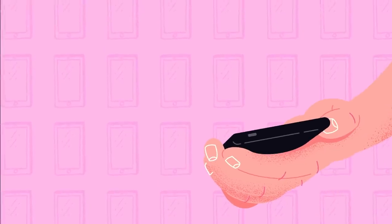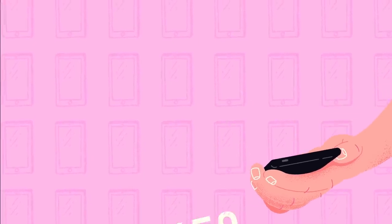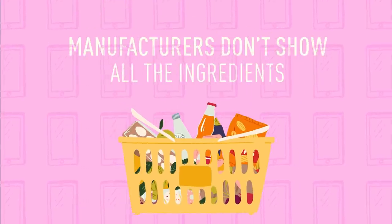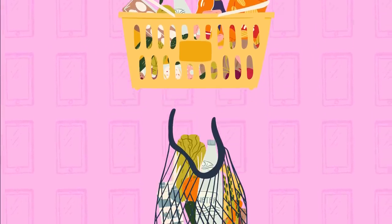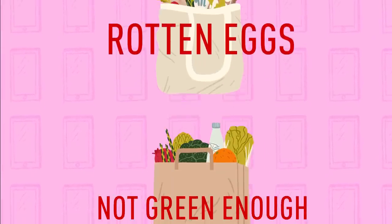The smartphones of the future may also help us to improve our diets. Our gadgets will allow us to scan our food and count calories. Some manufacturers don't show all the ingredients they put in their food. With this technology, you'll be able to see each and every ingredient right on your screen and make the right decision. Or not.